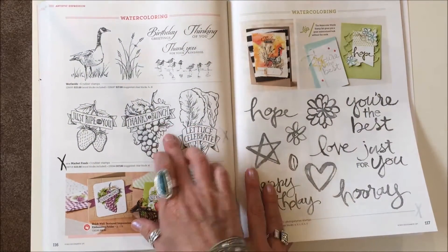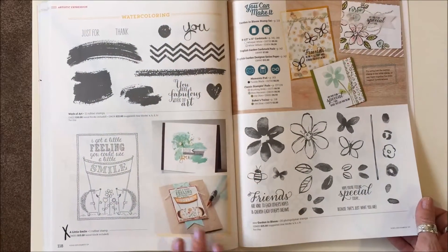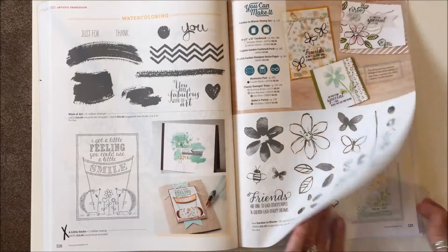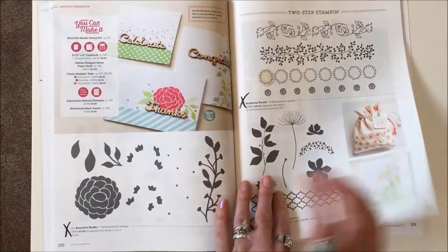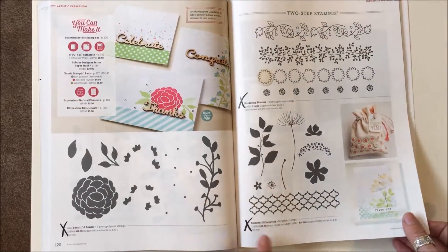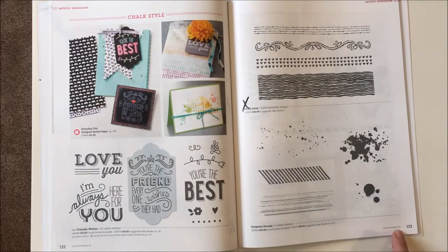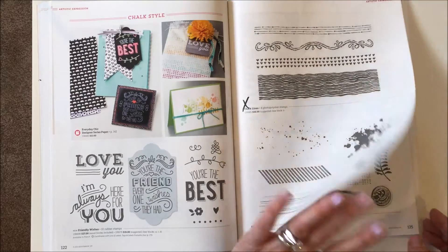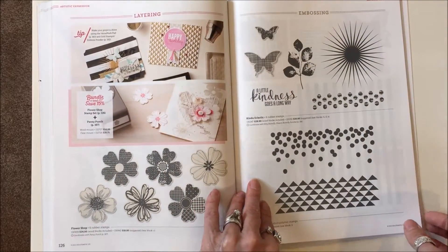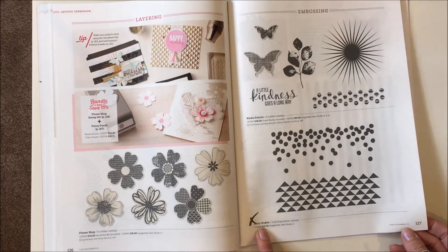Page 116: Market Fresh is gone. On page 118: A Little Smile — just that one — is gone. Page 120: Bountiful Border is gone, and Bordering Blooms and Summer Silhouettes are both gone. Page 123: Chalk Lines is gone. Everything's good on the next page, but Dottie Angles on page 127 is gone.